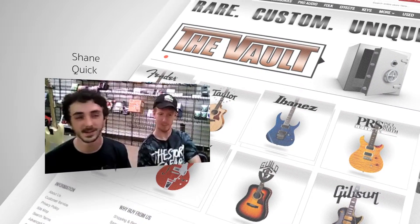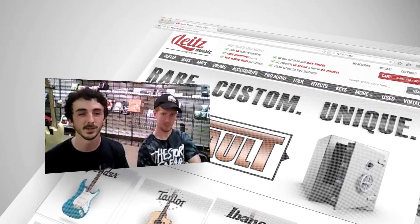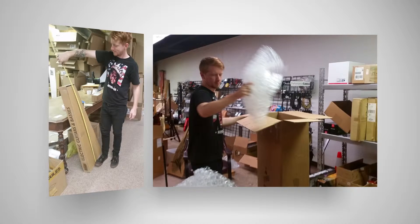We sell guitars and bass guitars and strings and all kinds of small accessories for musical instruments. When he's busy shipping all the orders we got from eBay and Amazon,